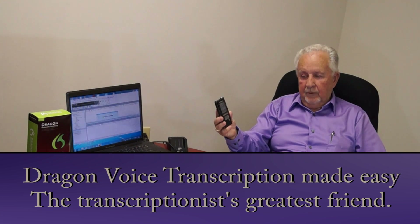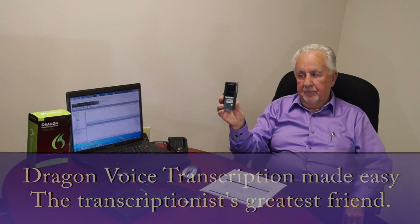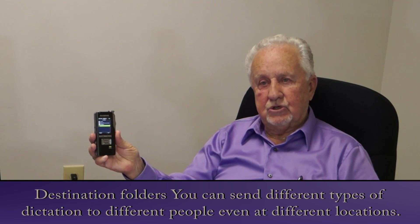I want to thank you for giving me the opportunity to bring Dragon Naturally Speaking into your professional environment. I'll be using an Olympus DS 7000 with the single slide switch which we're all used to — record, stop, rewind and listen. Also on here, for my benefit, I have set up four destination folders.